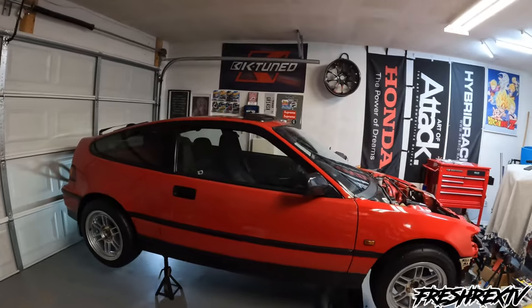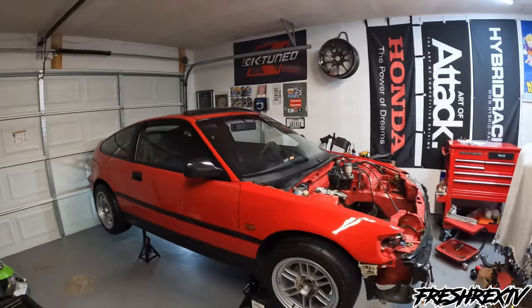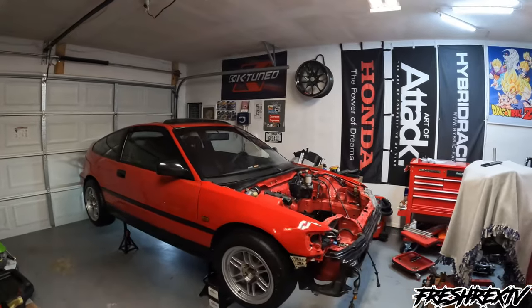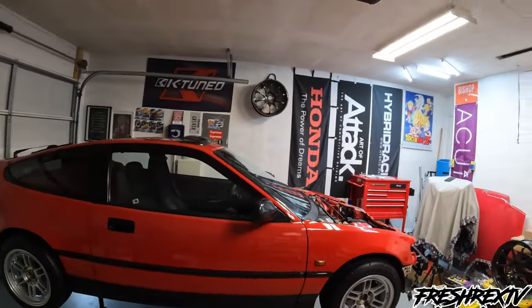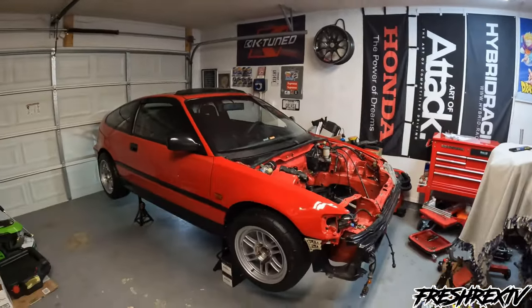Without further ado, let me explain everything about this thing. It's on jack stands because I've been preserving it — had it up for about two years now. Obviously doing an engine swap as you can see; there's no engine in there.